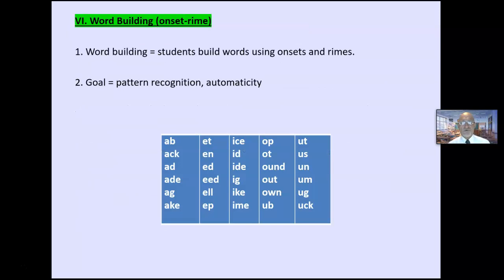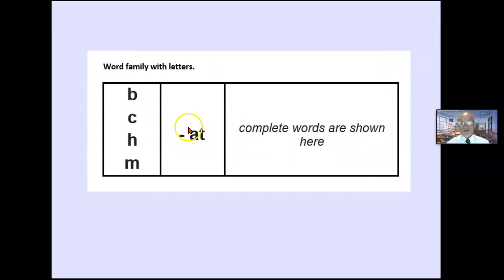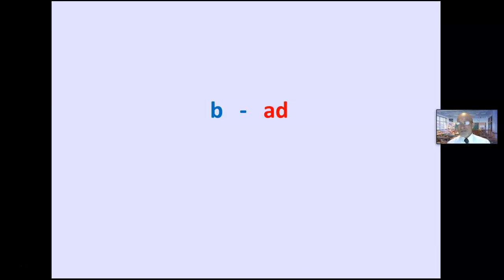Word building comes in a variety of forms. Students build words using onsets — the beginning — and rhymes, which are the word family. The goal is pattern recognition and automaticity so they begin to automatically recognize words with the pattern. You can add a letter to different phonograms: M-A-P, M-A-D. Or add different letters to the same phonogram: B-A, C-A. Three to five minutes a day so they are noticing letter patterns — that is the goal.